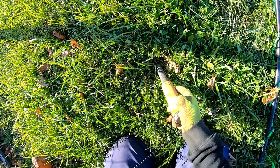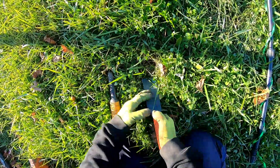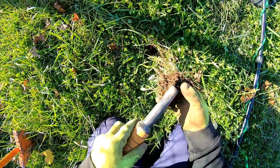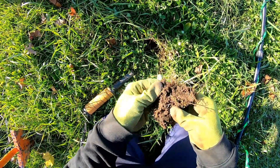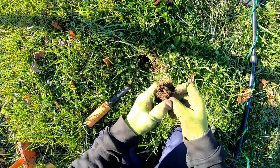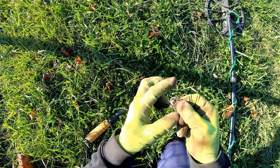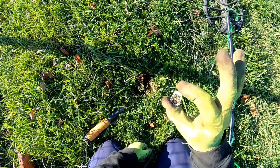We got a pretty shallow signal here. Let's give it a pop. Somewhere in here is a pull tab. I thought it was a bit of a junky signal, but you know, that's how you find some of the cool stuff sometimes — digging the weird signals. Every once in a while you get lucky. Not this time.